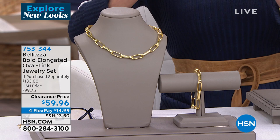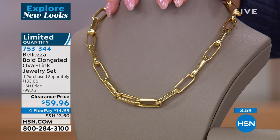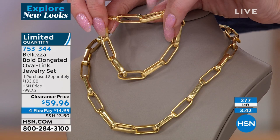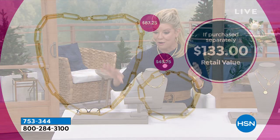But it's Beleza — so if we're going to make the paperclip link, let's do it in the biggest, boldest, most powerful status paperclip link possible. An 18-inch in the widest and boldest, and you're also receiving an 8.5-inch bracelet. For about $15 more than you'd pay for the bracelet on its own, you're getting both pieces. HSN price was $99.75, first time at $59.96. With FlexPay that's $15 to get this home with your 30-day money-back guarantee.